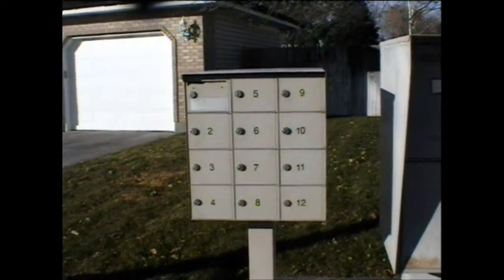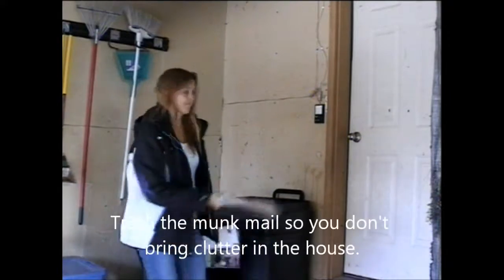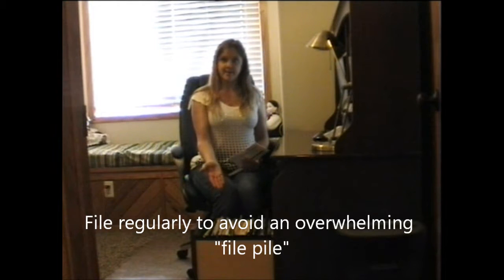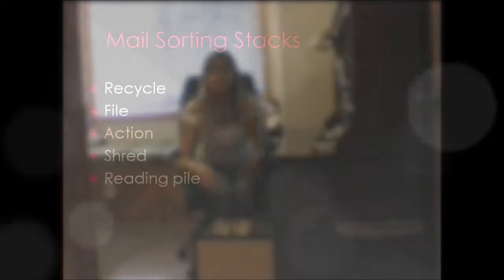The basis of a good filing system starts right here. Before you even make it in the house, half of your mail should be thrown away. You want to sort your mail right next to the filing cabinet. That way, anything that needs to be filed can easily be put away.